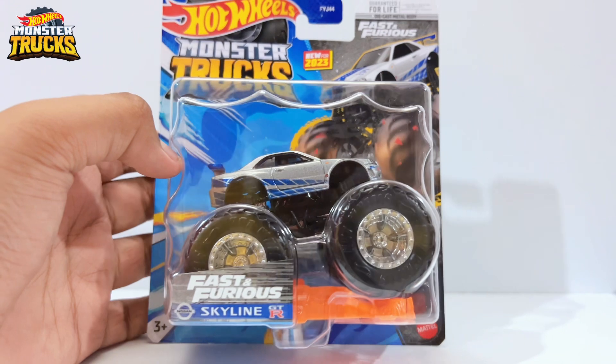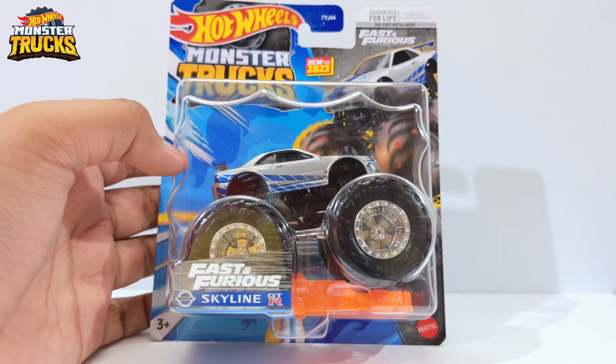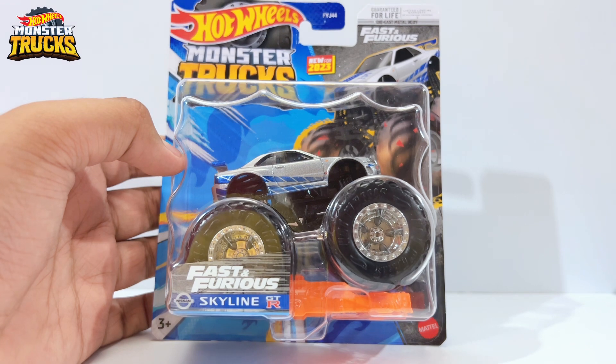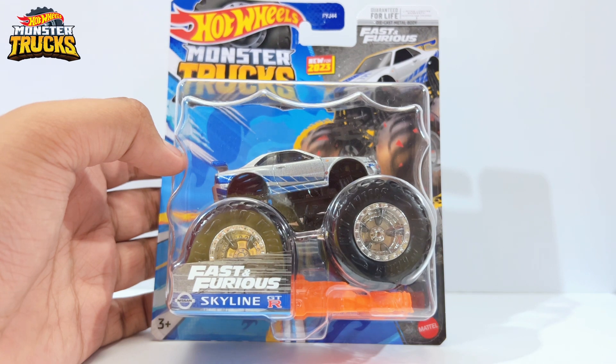Hello, what is up everyone, RL57 here back with yet another diecast car video. Looks like we finally found it — the Hot Wheels Monster Truck Nissan GTR R34 Skyline. This is from the Fast and Furious theme, and this particular monster truck is extremely rare and so hard to find in stores.